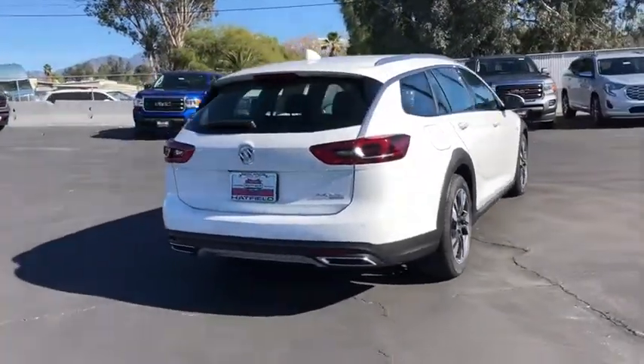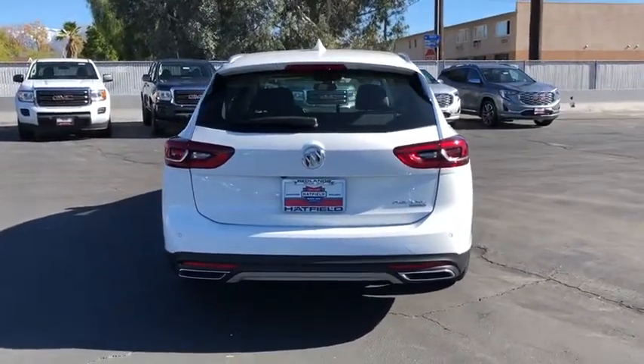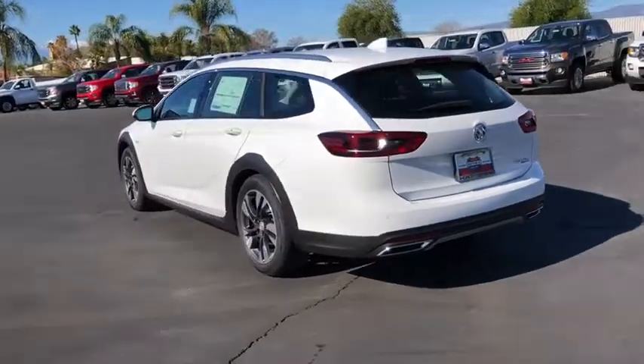Here are some of this vehicle's great options: power liftgate, stability control, remote engine start, power passenger seat, keyless entry, all-wheel drive, traction control, backup camera.